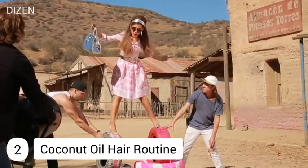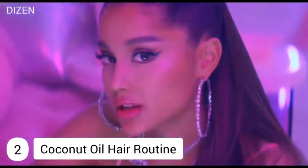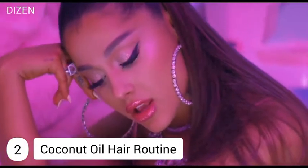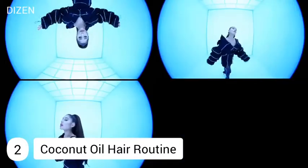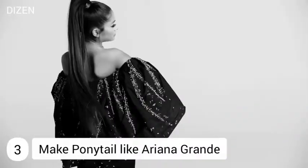Number two: coconut oil hair routine. This famous singer uses coconut oil as a pre-wash hair treatment to nourish her locks, as well as lavender essential oil. Both coconut and lavender oil help to slow down hair loss. Ariana uses these oils every day to keep growth in her hair.